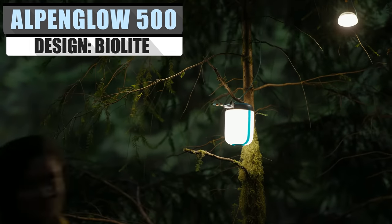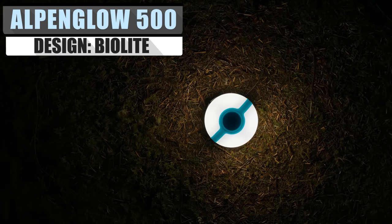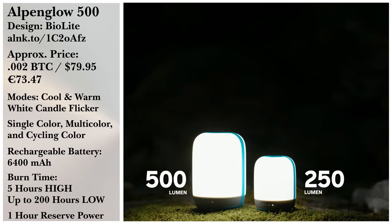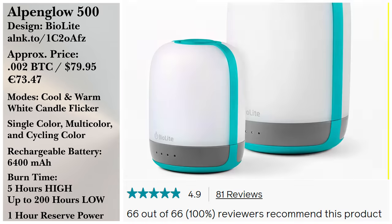After a nice meal, you might want to enjoy the night with a bit of leisure time, and what better way than ambient lighting to match any environment you find yourself in? Then BioLite's other invention, the Alpenglow 500, is precisely what you need. It also doubles as a power bank so you can charge your phone.